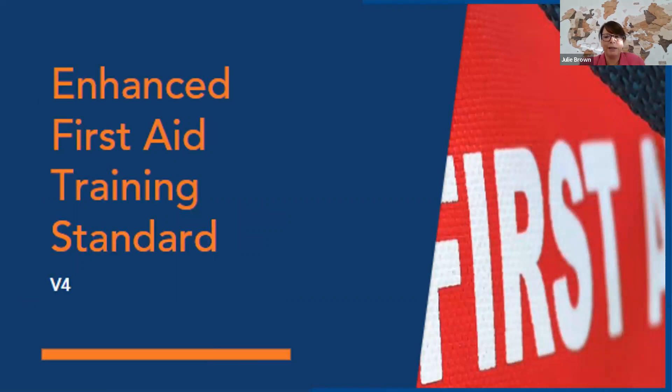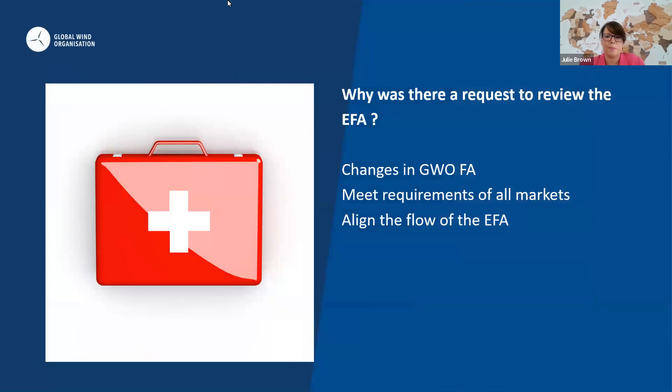As you may be aware, the Enhanced First Aid reviewed updated standards was released on the first of October this year, and that will be version four. So why have we reviewed the standard? Due to the changes in the GWO first aid module, we received a request from our training committee to review the Enhanced First Aid training standard to ensure that all markets have a first aid qualification relevant to their country needs. The working group managing the project also felt it was a great opportunity to further align the flow of the standard.